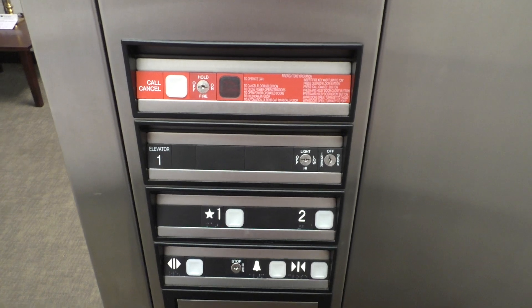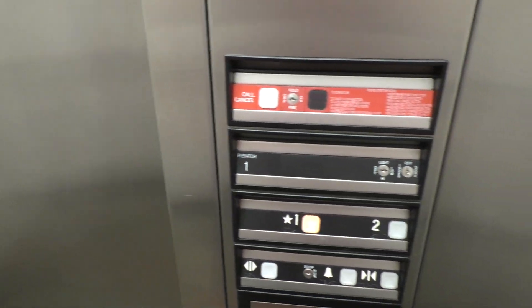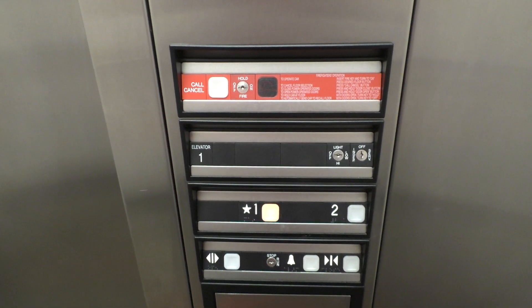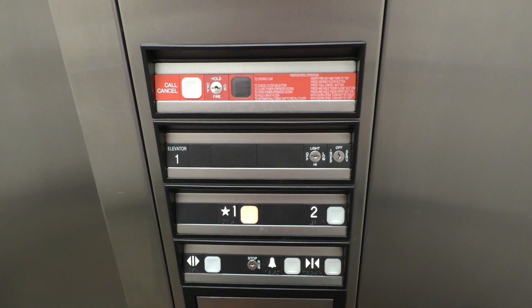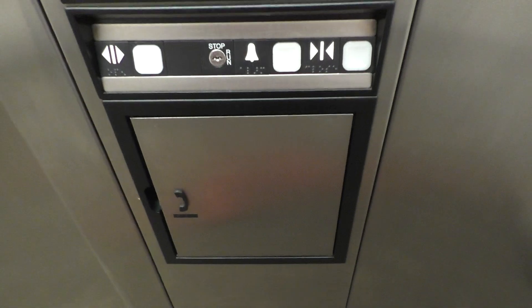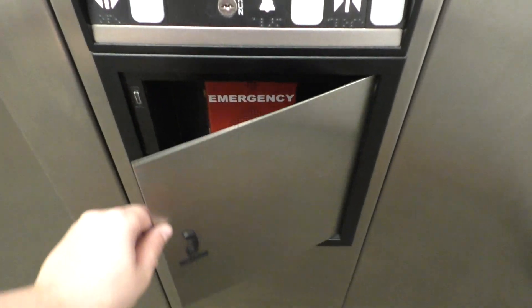And down to one. Here's your fixtures for the final time — Impulse. Don't use your phone. ADA compliant. Alright, let's get out.